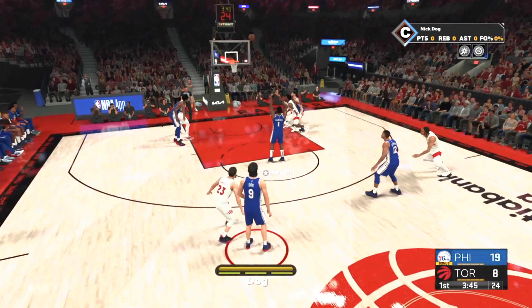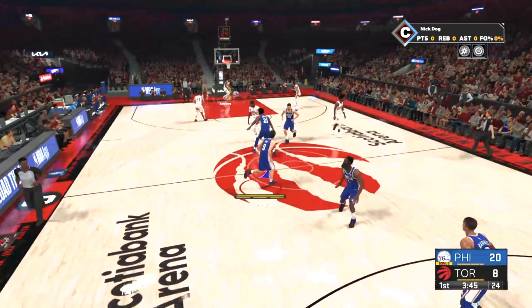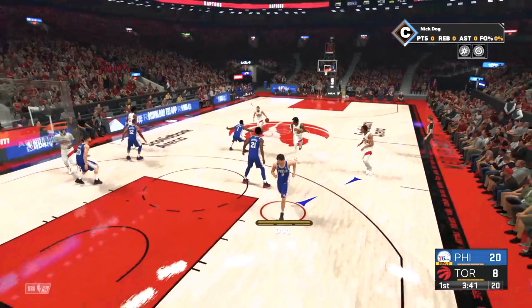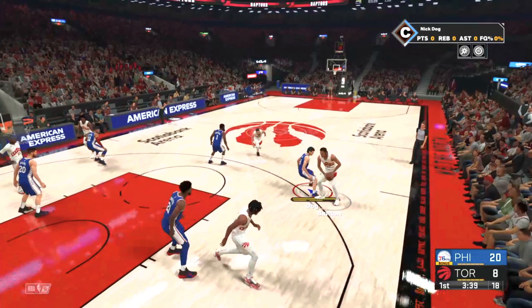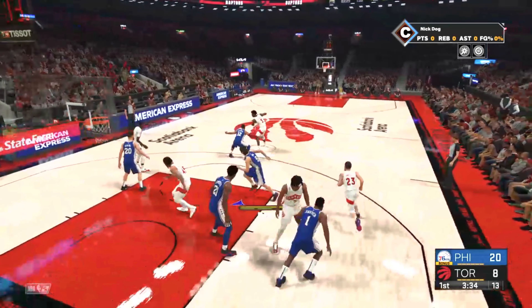Taking a look at the 76ers lineup - Joel Embiid is out there with George Niang. Then it's Niang in the garden. Then there's Tobias Harris. Nice, I don't have to be all set at the shooting guard. I know, but it's gonna be interesting how I'm gonna be setting this lineup.